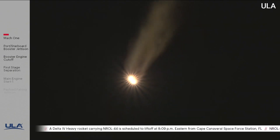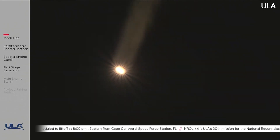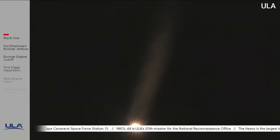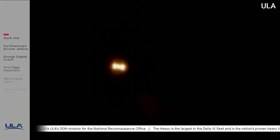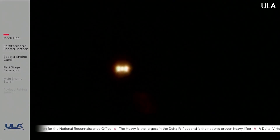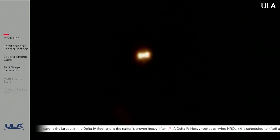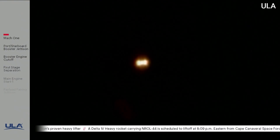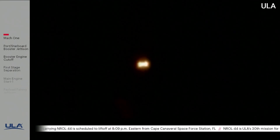Vehicle has now gone to closed-loop guidance. Seeing some correction in the attitude as expected when vehicle switches over to closed-loop guidance. Now 2 minutes 37 seconds into flight, approximately 3 minutes remaining in boost phase. The Delta IV rocket now weighs just one-half of what it did at liftoff, burning propellant at a rate of almost 5,000 pounds per second. Body rates in roll, pitch, and yaw have nulled out nicely now after the closed-loop guidance switchover.